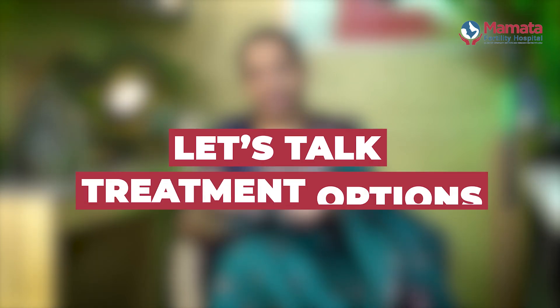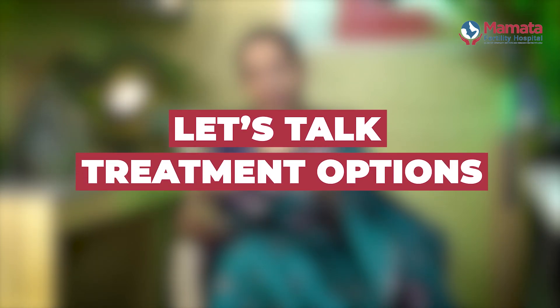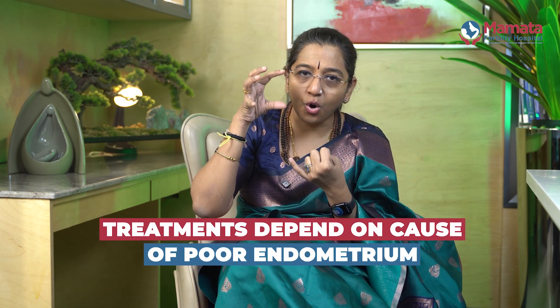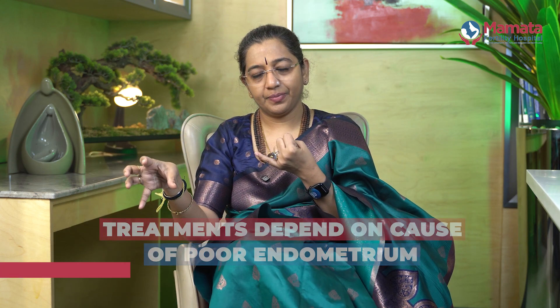When treating a patient with a poor endometrium, the first step is to diagnose the possible reason and focus the treatment on the underlying cause. So if there is an infection diagnosed, we give management and treatment for the infection.